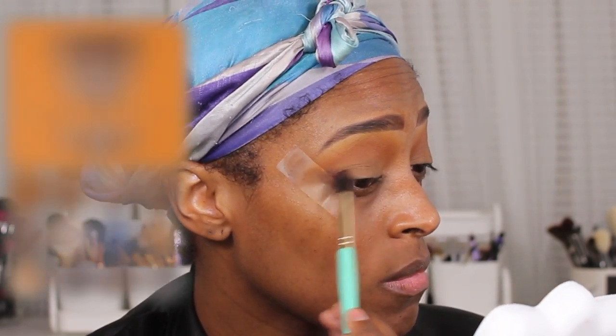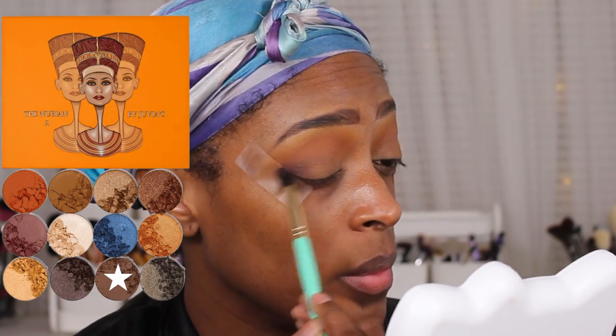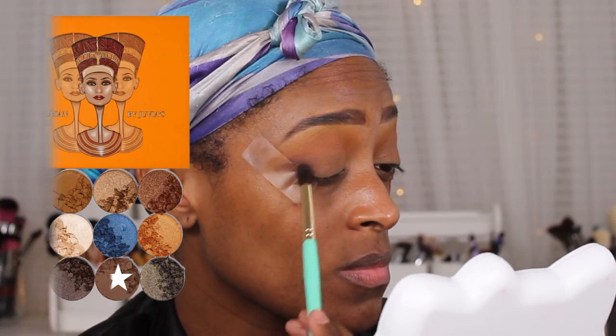Next I'm going to go back into the Juvia's Place Nubian 2 palette and use the shade Kenya, applying it to that outer V area before getting to my lid. I blend it in — not too deep into the crease. I don't really like deep crease colors, so I usually only apply them on that outer V area.